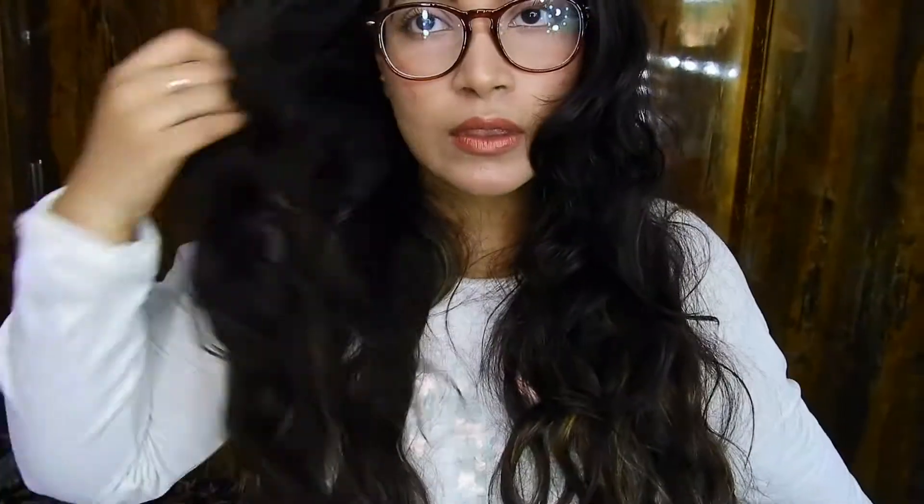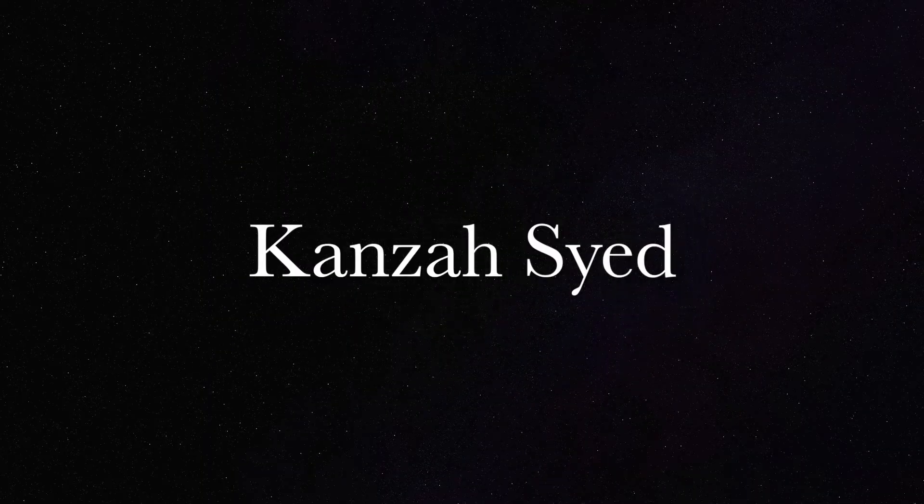Hi guys, welcome back to another video! Today we're doing an amazing healthy smoothie recipe. I've collaborated with a health chef who is also my sister's best friend, and she's about to give us an amazing healthy smoothie recipe which you can take post-workout, will curb your sugar cravings, and it is damn amazing. I'm going to try it with you guys today in this video.